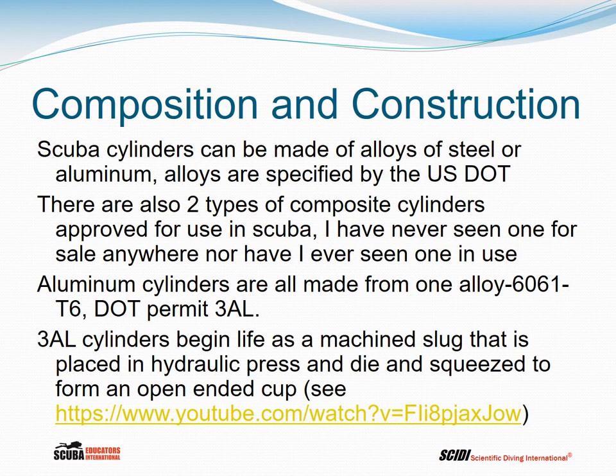Aluminum cylinders are all made from one alloy called 6061 T6 — a specific alloy with metals specified by DOT. The T6 is a tempering level applied after formation of the cylinder. Aluminum cylinders all bear the DOT permit 3AL. For an aluminum cylinder to be legal to fill in the United States, it must carry that number and letter combination, 3AL.